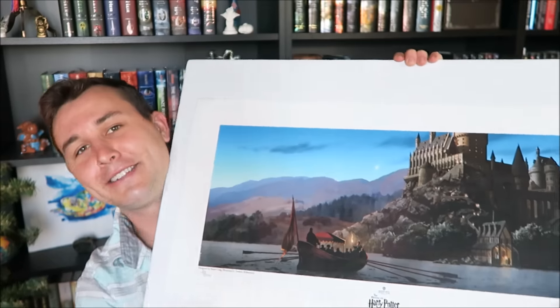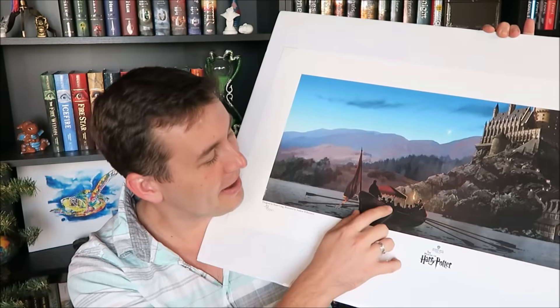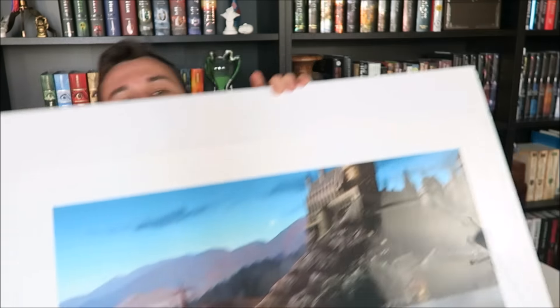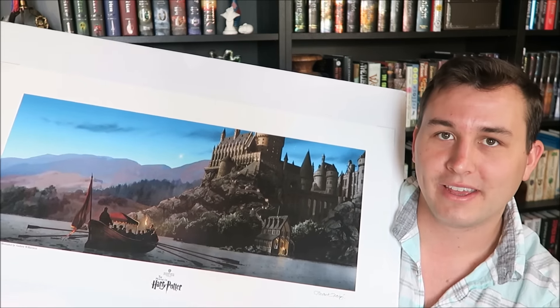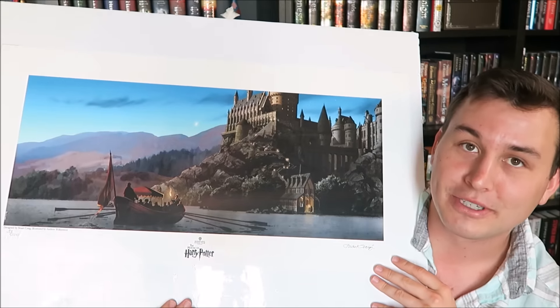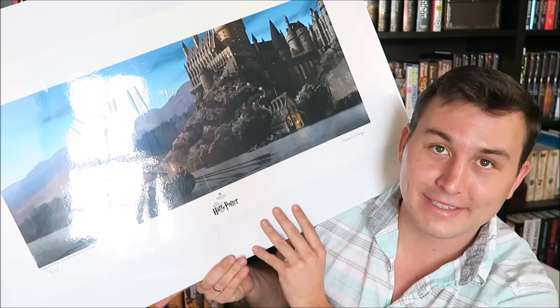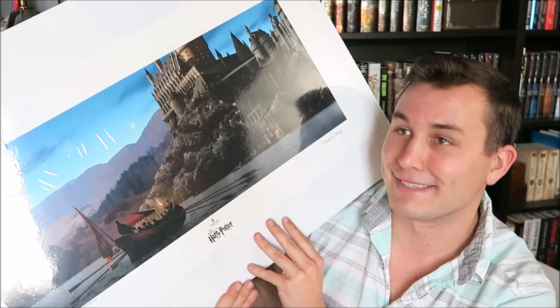I ended up getting a signed limited edition print by Stuart Craig. He signed it, so I bought one, and it is awesome. I ended up getting this one — it is beauteous, and it has the Hogwarts castle. I think this is just Durmstrang coming to the castle, because they have hats like the Durmstrang people have. But these are concept art from the movie. Right now it's in plastic, but I'm going to get it framed. This is number 33 out of 500, so there's only 500 of these, and I will be putting it on my wall somewhere.